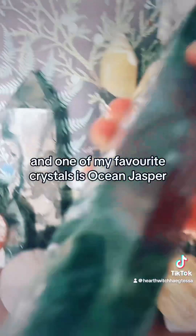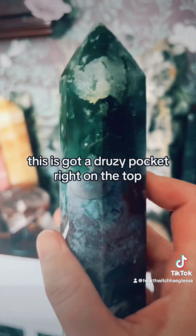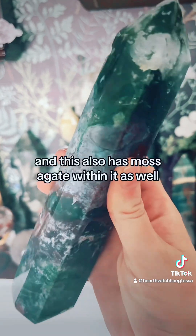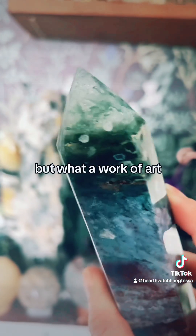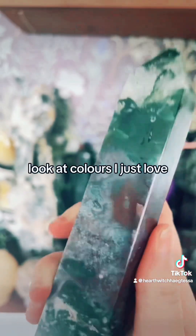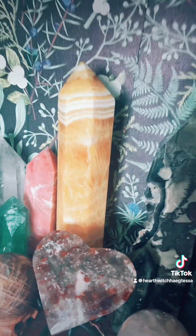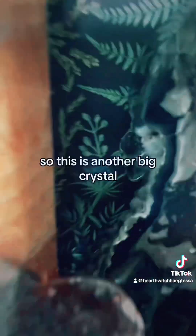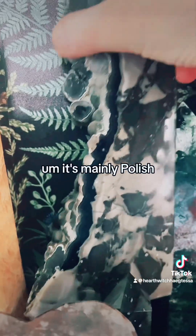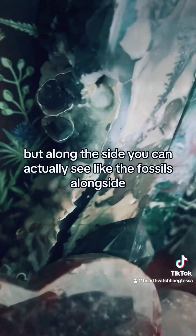One of my favourite crystals is ocean jasper, and this one has got a druzy pocket right on the top. It also has moss agate within it — what a work of art, look at the colours, I just love it. This is my volcano agate, another big crystal. It's mainly polished but along the side you can actually see fossils.